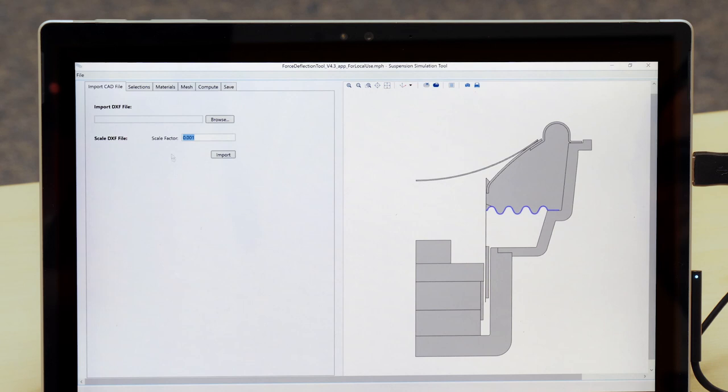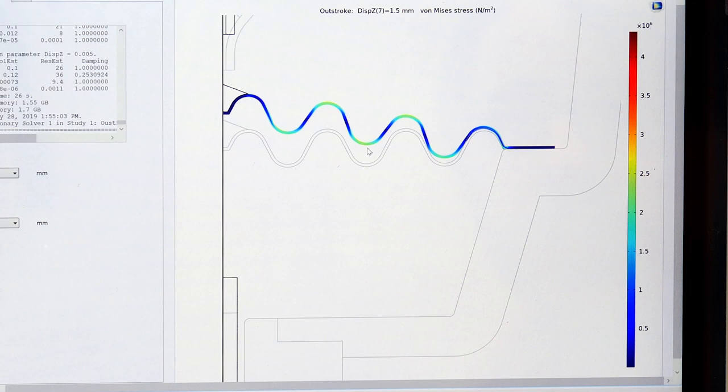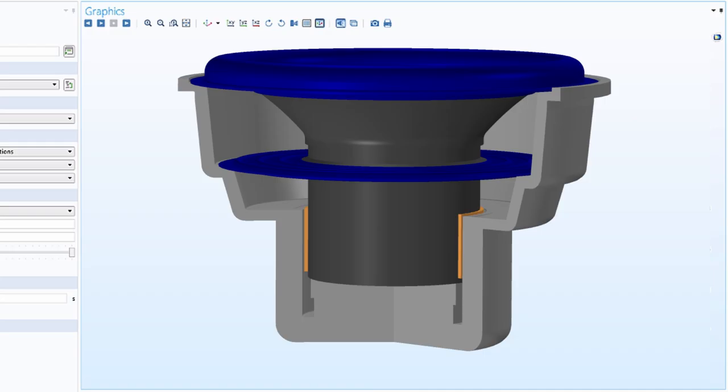With simulation applications, I can give our transducer engineers a tool where they can do their day-to-day type of calculations and simulations pretty fast. There's only a certain amount of buttons that they need to click to get to the result — it's all preset for the typical problem that they need to solve. So by letting them run the simulations, I can focus on developing new models that are more intricate and involve more knowledge of COMSOL Multiphysics. And they can still run their own simulations — they don't need to come ask me every time to run a small simulation on the side.